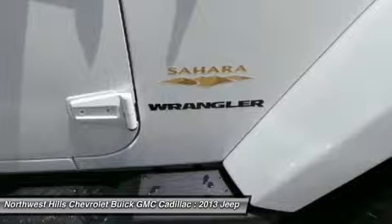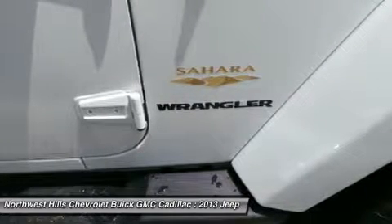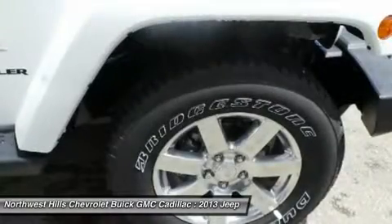Premium soft-touch materials and thoughtfully designed ergonomics mean you'll be comfortable on and off-road. A 5-speed automatic transmission delivers refined shifting and improved performance.